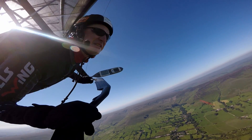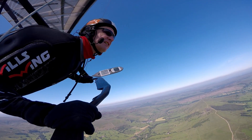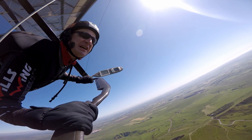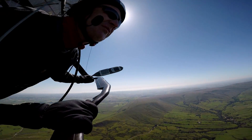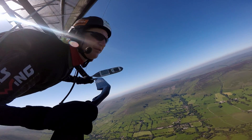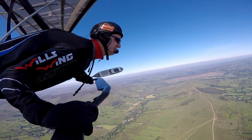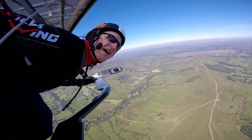So I'm practising my thermaling skills! It's absolutely imperative in competitions that you can go up fast — that's how the race is won and lost, by going up fast! Now at 3,000 feet, just above Mam Tor! It's really nice! It's a beautiful day! Let's go on and glide!